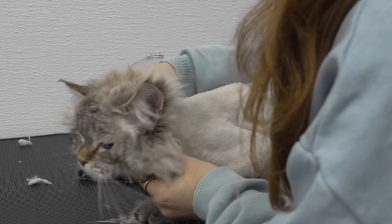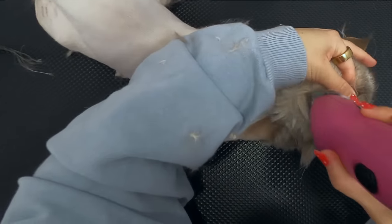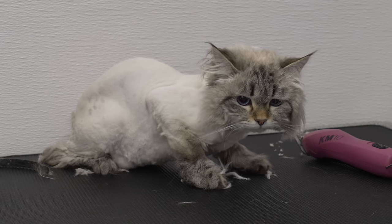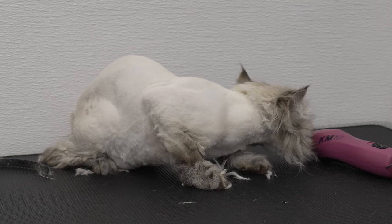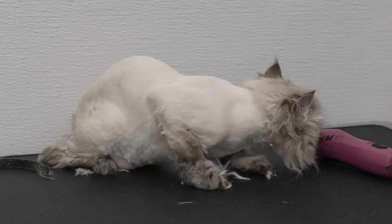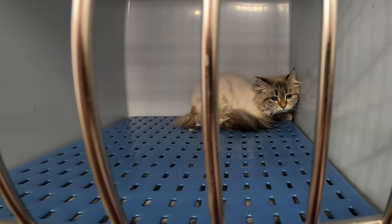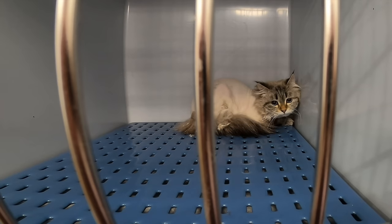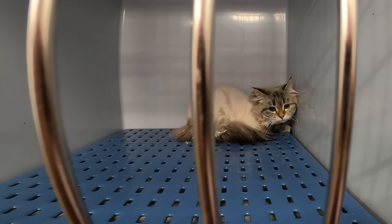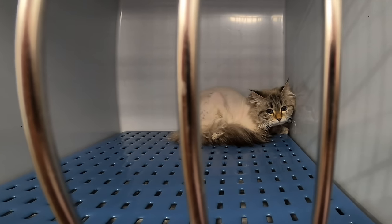I still have some matting around here. I'm going to put him in a crate, give him a little bit of a break, clean up this area, and then come back and try to finish him off. Maybe with a little bit of a break, he'll calm down and it'll be easier to do his back end. So I cleaned up his entire grooming area. I'm not going to bathe him, but I am going to put him into the rage cage to blow dry some of that very staticky fur. That way I can do a smoother haircut to finish him off.